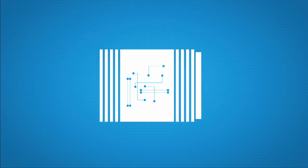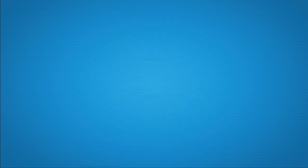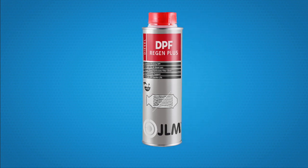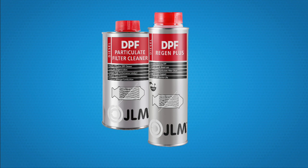The regeneration process may now commence. This can be done by using a program on the onboard computer, or by a drive on the motorway. To guarantee smooth running of your car, we recommend you regularly add JLM Regen Plus to your diesel. And in the event of persistent problems, add JLM DPF cleaner as often as necessary.